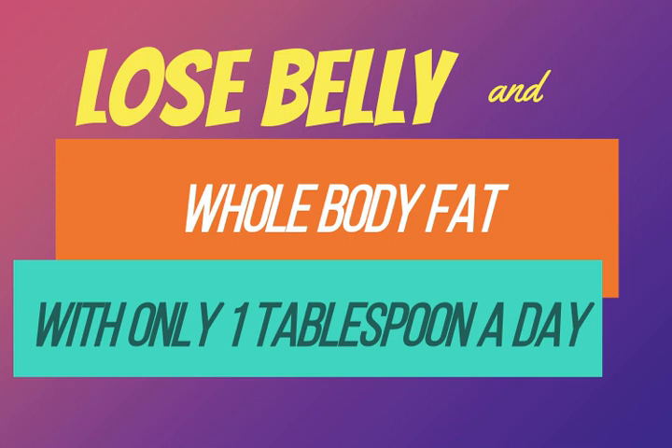Now here's the cumin fat burning drink — get ready, get your pencils and paper so you can write it down. The ingredients: one teaspoon of cumin, one teaspoon of lemon juice, a half teaspoon of grated ginger root, and one cup of water.